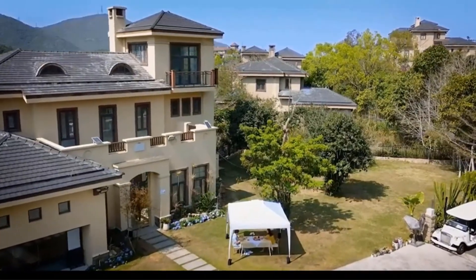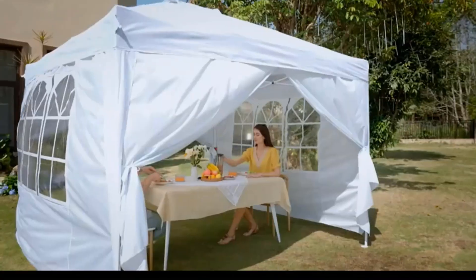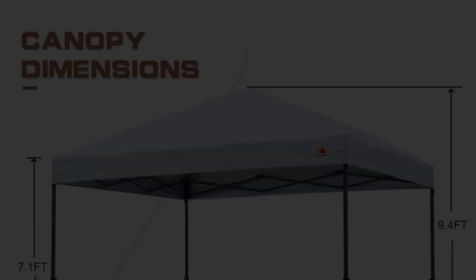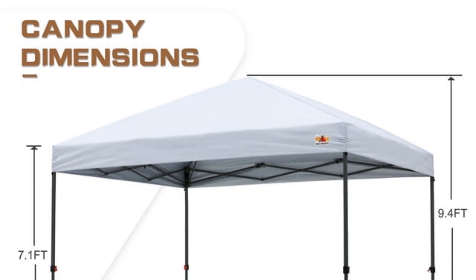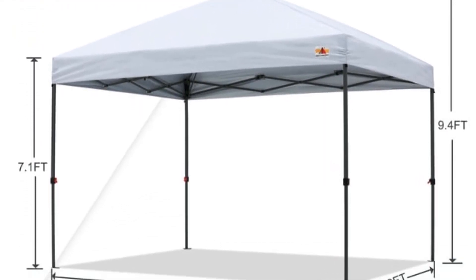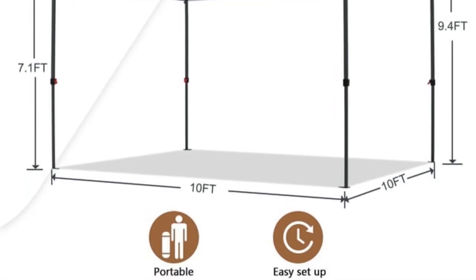With a water pressure resistance of 1000 par and the ability to withstand wind forces of 4 to 6, this pop-up canopy is built to endure. One notable feature is the air vent design, promoting efficient air circulation within the tent. This proves especially beneficial during hot summers or cold winters, creating a comfortable environment for users.